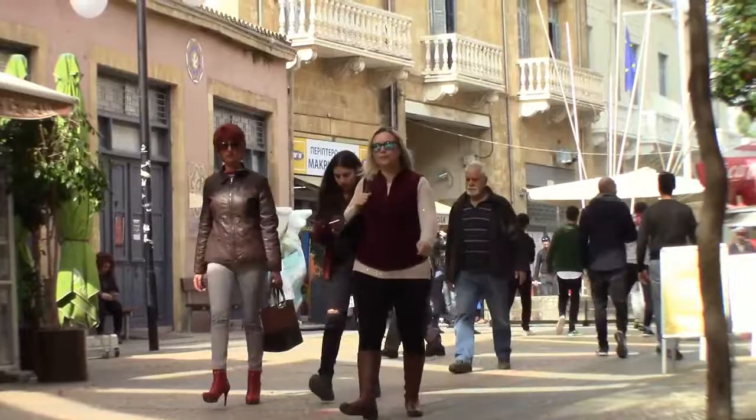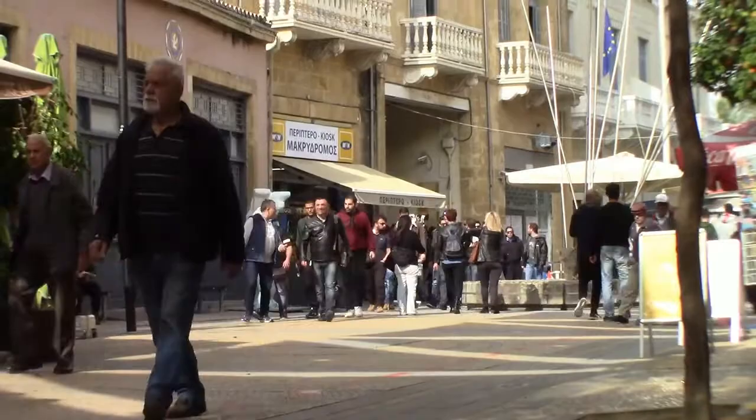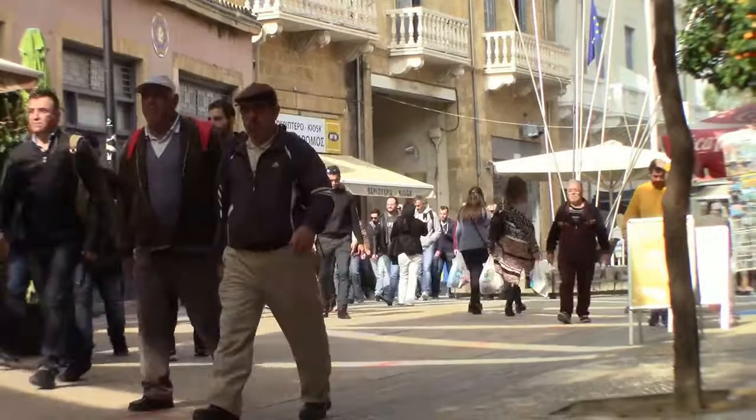The Ledra Street crossing opened in only 2008. The rules of this video today have been: I cannot shoot the police station or any of the checkpoint guards. However, anything else, I've been given fair game.